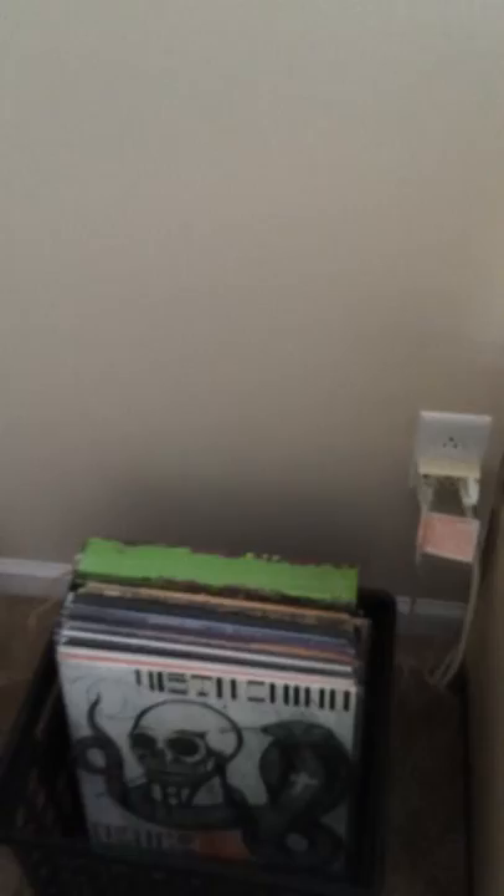Old school boom box. Reading material for the intellectual. And some tapes. That about sums it up — thanks for checking out my new music room.